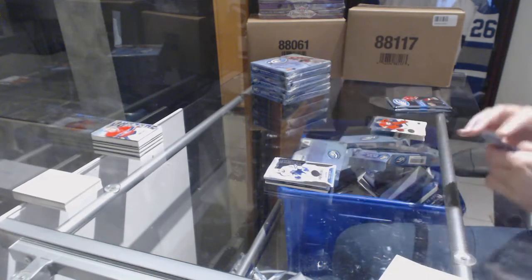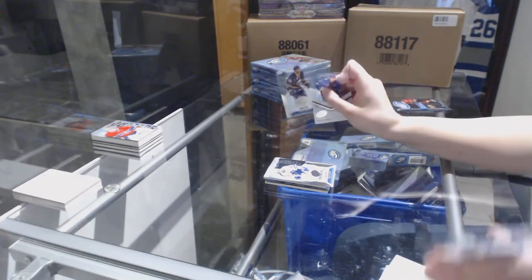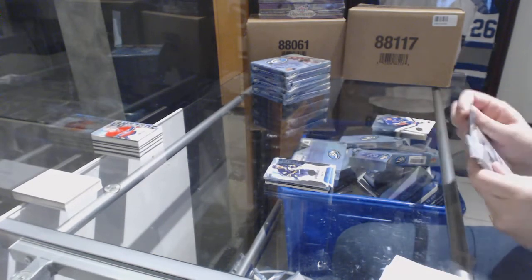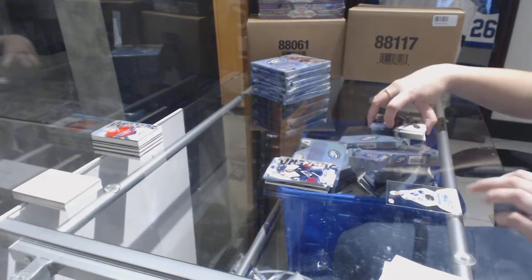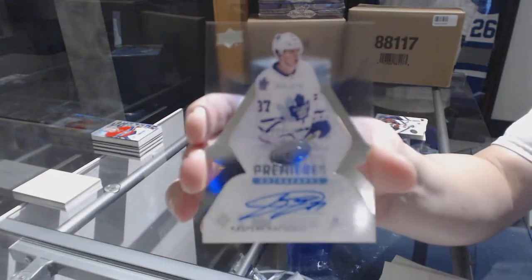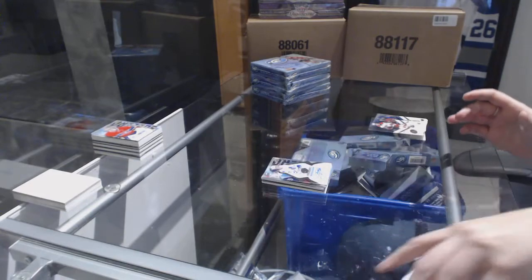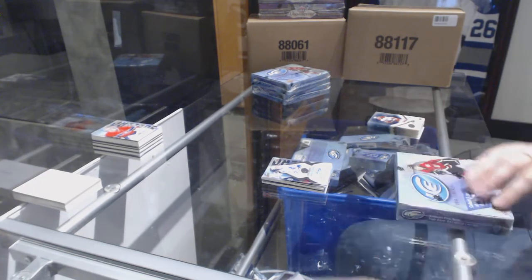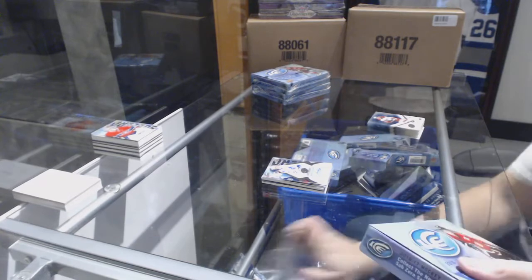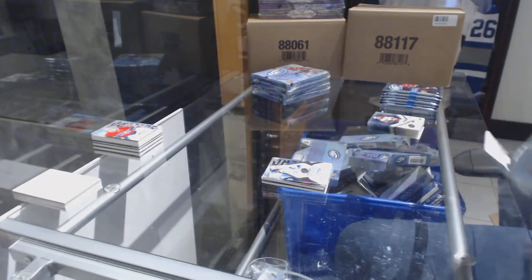Number to 1299 for the Leafs — Nikita Zaitsev. Number to 1299, Justin Bailey for the Buffalo Sabres. We've got a sub-zero of Nathan MacKinnon for the Colorado Avalanche. And number to 299, rookie Premiers auto of Kasperi Kapanen for the Toronto Maple Leafs.